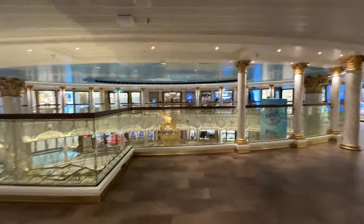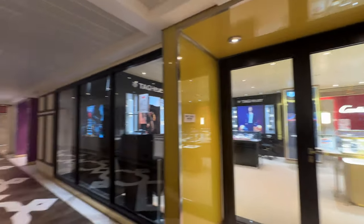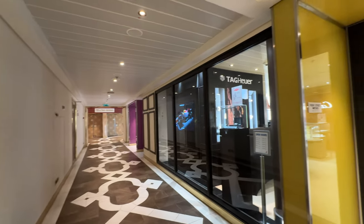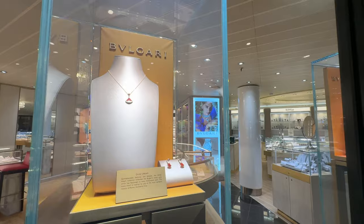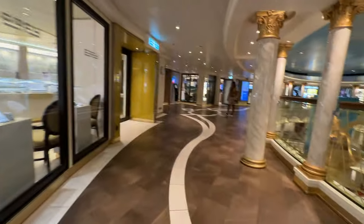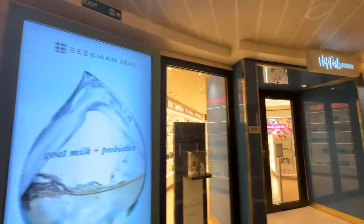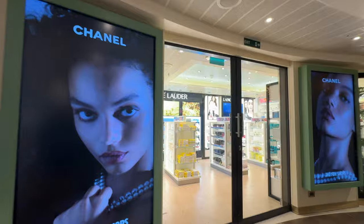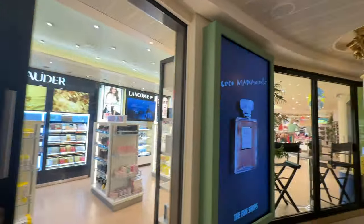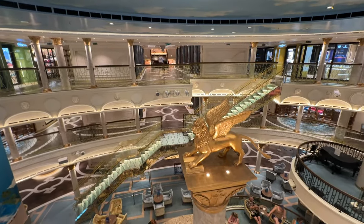Now we're on Deck 5, the Promenade. There are more shops here — alcohol shops with really good deals, tobacco, jewelry shops, and perfume and cologne shops with lots of great scents. This floor also has the Cloud 9 Beauty Salon where you can book an appointment for hair services. A favorite thing of ours is to overlook the lobby from Deck 5 — it's a really cool view.